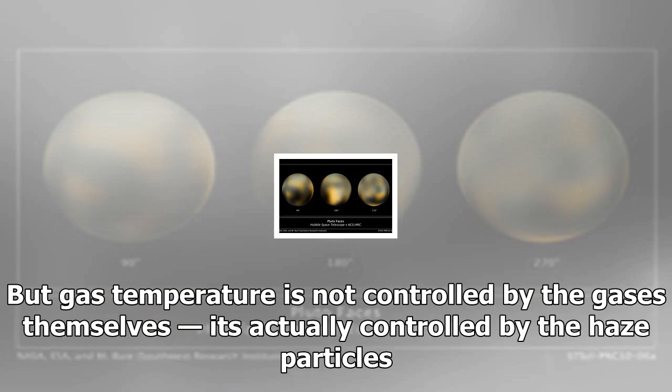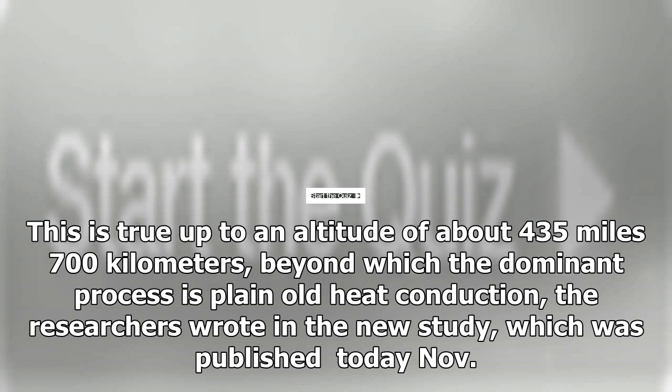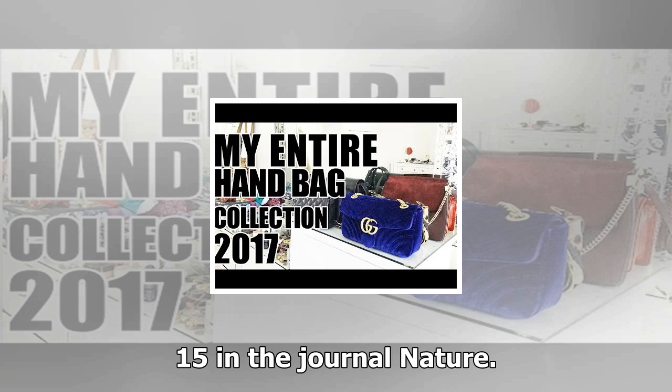The team found that Pluto's haze absorbs solar energy efficiently, but also emits a great deal of that energy back out into space in the form of infrared radiation heat. The study's modeling results match up quite well with Pluto's observed temperature profile, Zhang said. The atmosphere is composed of gas, of course, he said. But gas temperature is not controlled by the gases themselves — it's actually controlled by the haze particles.